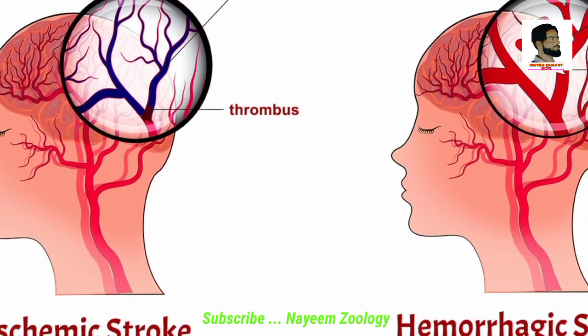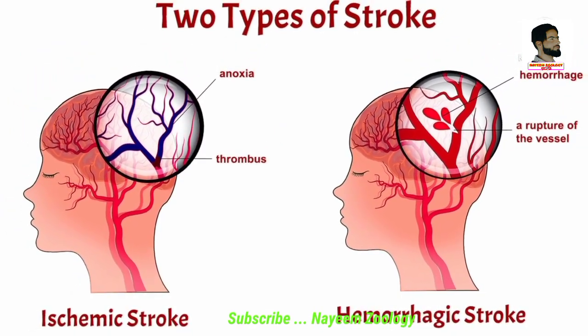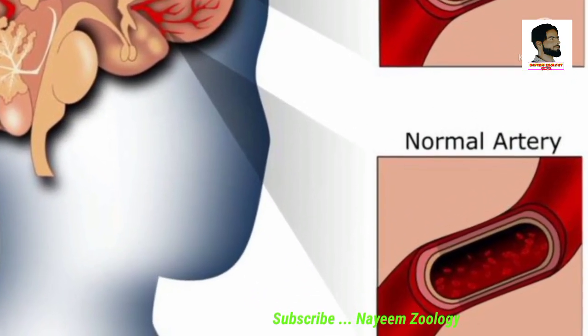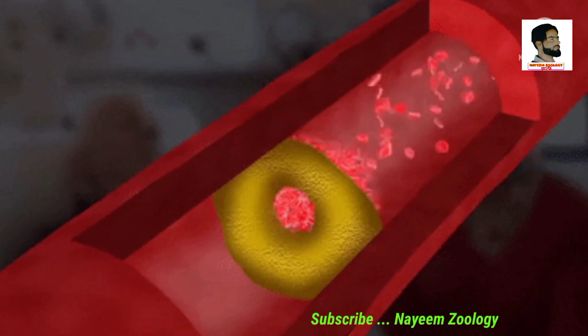There are two main types of stroke: ischemic stroke and hemorrhagic stroke. Ischemic stroke is the most common type, accounting for about 87% of stroke patients. An ischemic stroke happens when the blood flow through the artery that supplies oxygen-rich blood becomes blocked by a plaque.